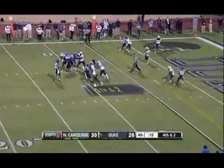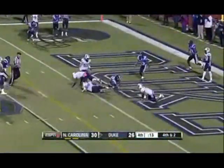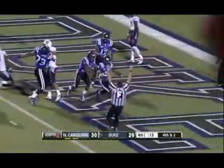Renfrey has time, throws — caught. Jamison Crowder. Touchdown, Duke.